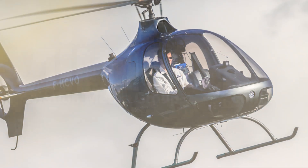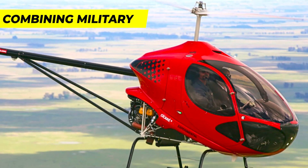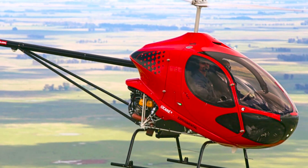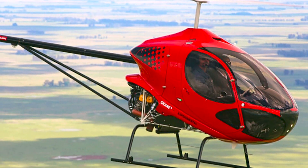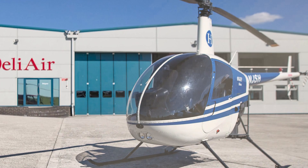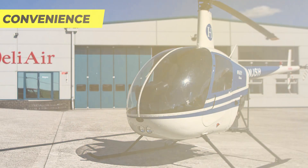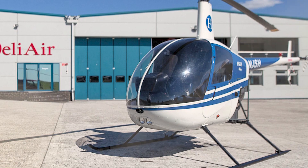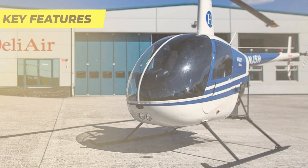The ATRX 700 sport helicopter is the result of a collaboration between Advanced Tactics and RotorX, combining military technology and modernized controls. This two-seater aircraft offers a balance of performance and efficiency with a simplified fly-by-wire system and a roomy cockpit. Its unique features, accessibility, and convenience make it a promising option for future pilots and aviation enthusiasts.